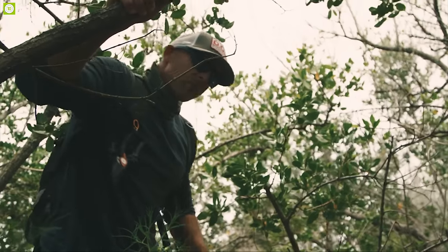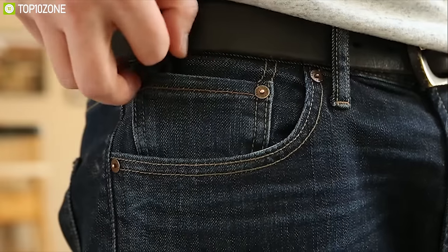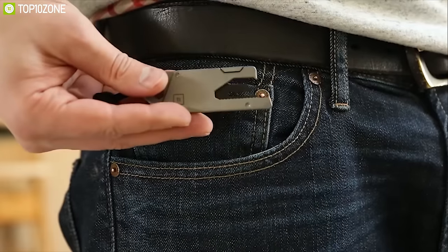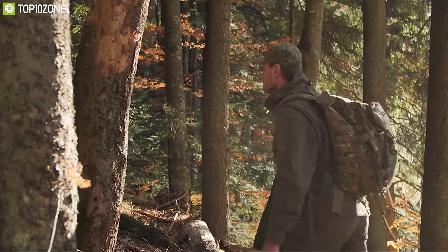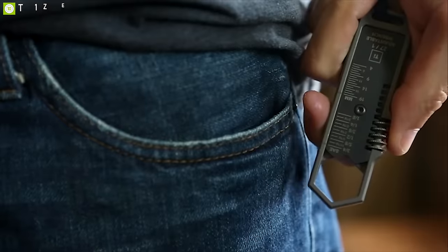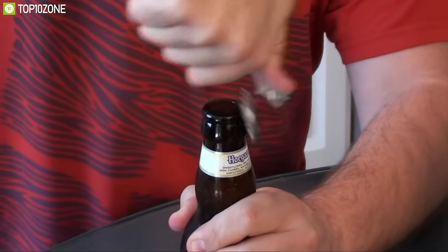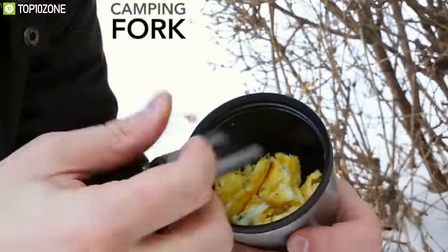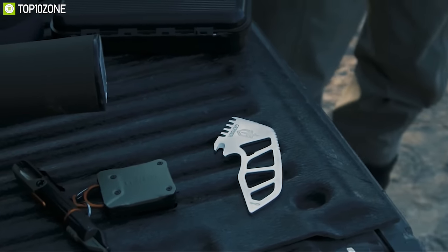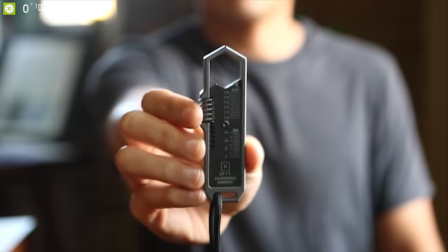There's never a situation where a pocket tool isn't useful. Pocket tools are known for their versatility, reliability, and overall function. It doesn't matter if you are out in the woods or using it for everyday carry — you need a pocket tool to complete any task with ease. In this video we are going to show you the top 10 EDC pocket tools that you must see before going out and buying.